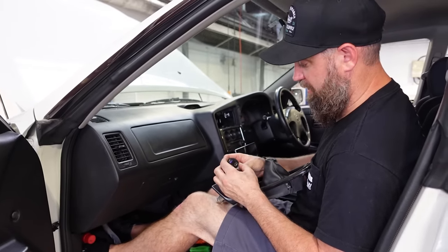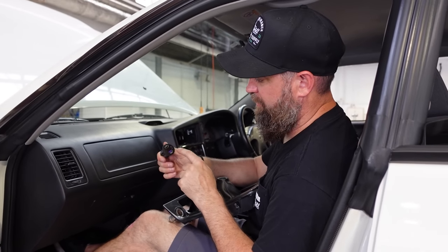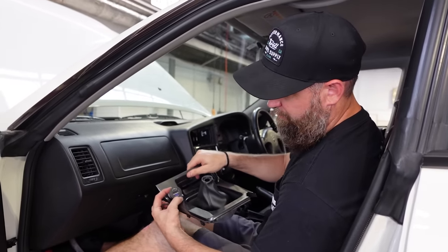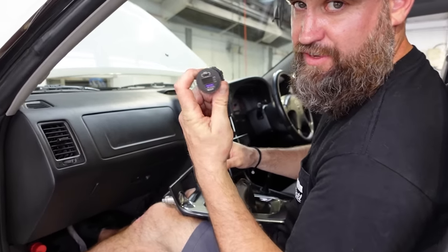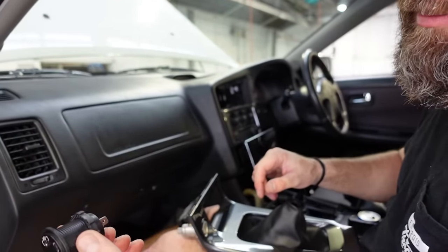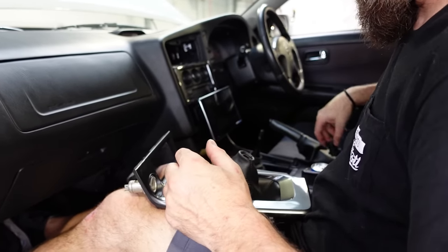We're going to get rid of this cigarette lighter because we don't smoke in our cars, and we're going to add a voltmeter with a fast charger for iPhone and a USB charger port. That'll help modernize the interior a little bit. These are also available on Amazon — super cheap, like 15 bucks — and you always know what your voltage is on your battery, which is really nice to have handy.